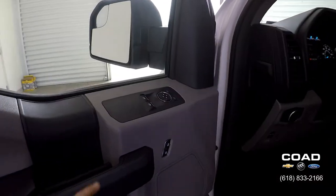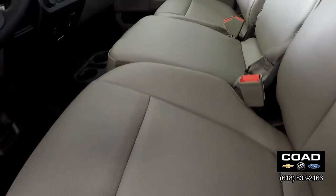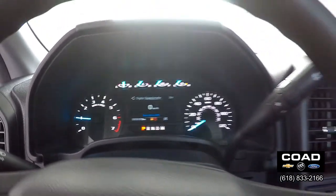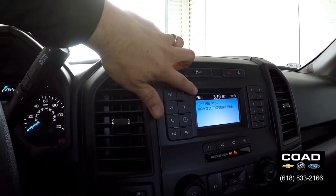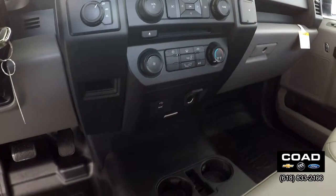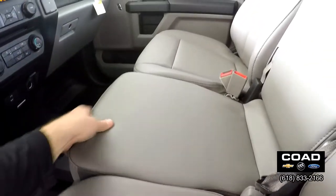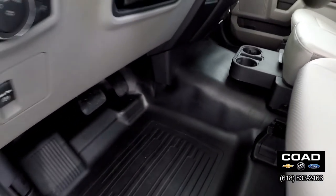Looking inside the vehicle now, you do get full power windows, power locks, and all the seating surface is vinyl — easy for clean up. Your information display will also serve as your backup camera display. Just below that, all your climate control functionality, multiple power and USB ports, cupholders, and additional storage under the center seat, which also folds down to an armrest. All the flooring is vinyl.